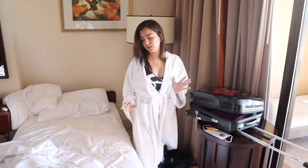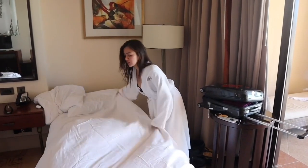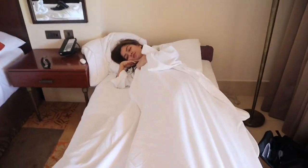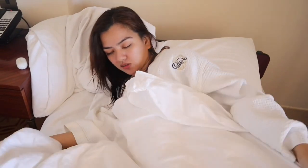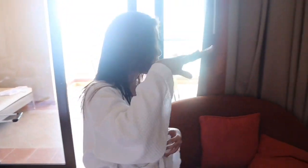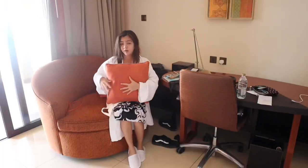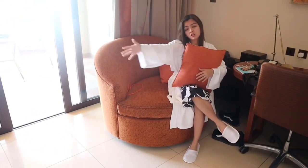Huwag nyo mapansin yung mga basura namin dito, kasi pa-uwi na nga kami, kaya magulo na. Dito sa likod ng camera man, at dito naman sa gilid — may table dito, pwede kang kumain. Pwede ka ring mag-relax dito sa couch nila. Kung may sofa dun, may couch naman dito.